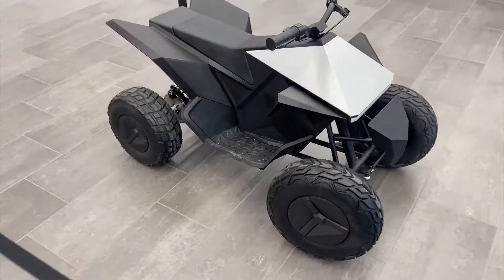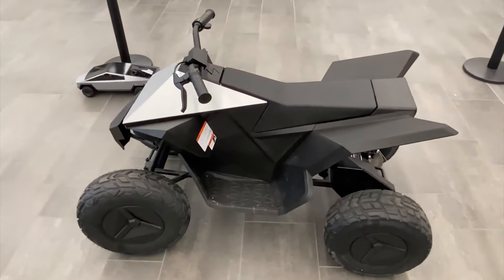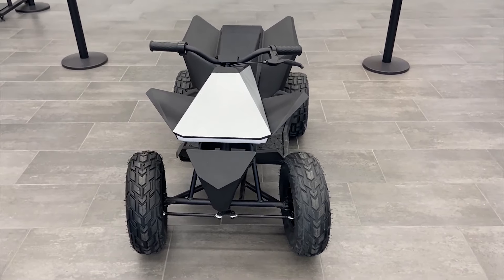There are three speed modes available: 6 or 12 miles per hour while driving forward, and 6 miles per hour while driving backward. But for a child's vehicle, this is quite enough. As you can see, the design is made in the style of that Cybertruck pickup truck.